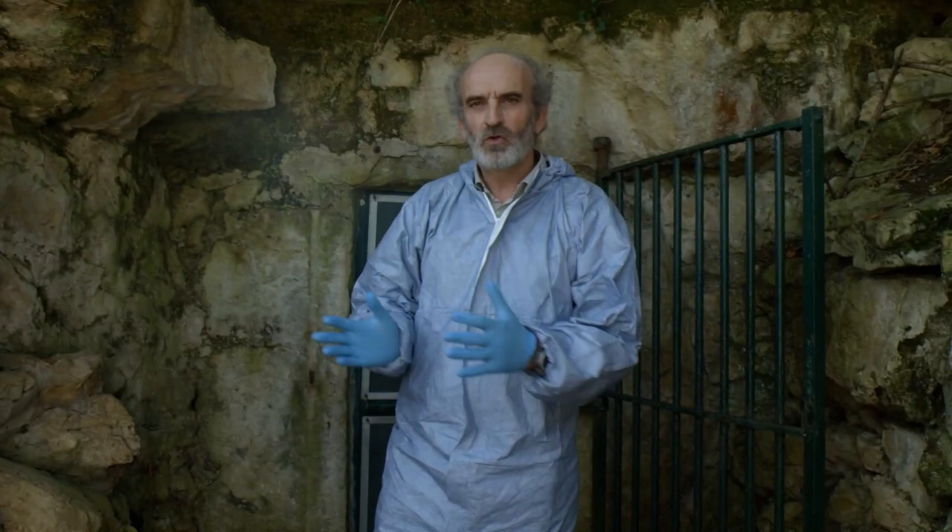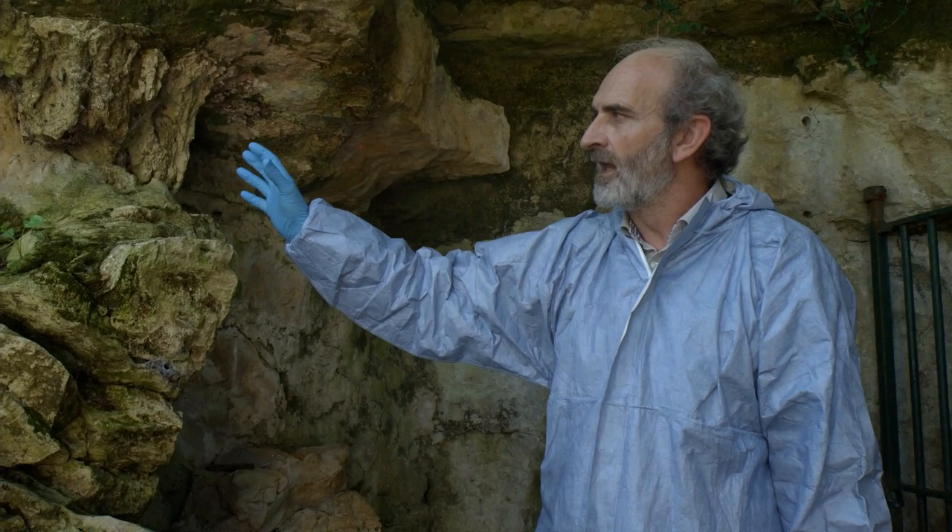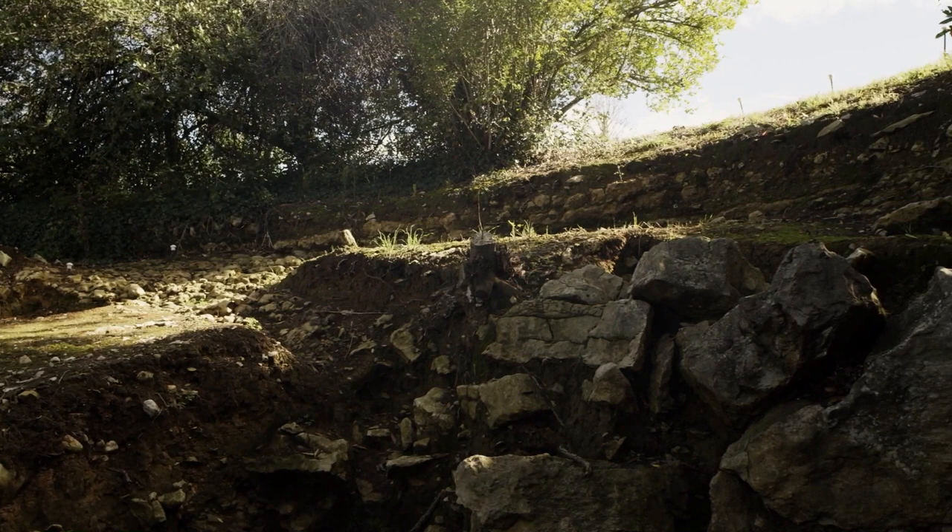Estamos fuera de la cueva, por supuesto, pero justo en la puerta, en el umbral actual de la cueva. Lo que tenemos aquí es muy interesante porque esta estalactita se ha formado evidentemente cuando esto era el ambiente interior de la cueva. Y se formó mucho antes del derrumbe o del derrumbe final.